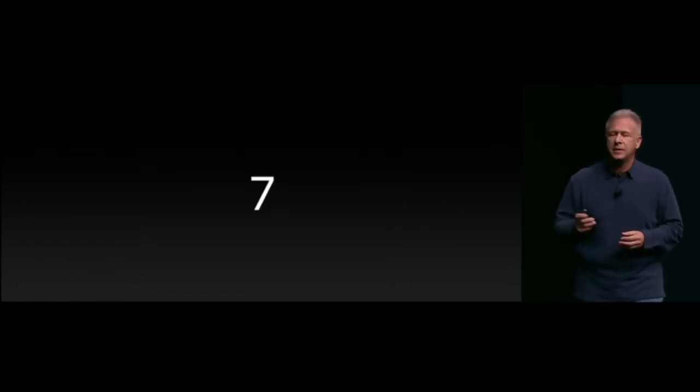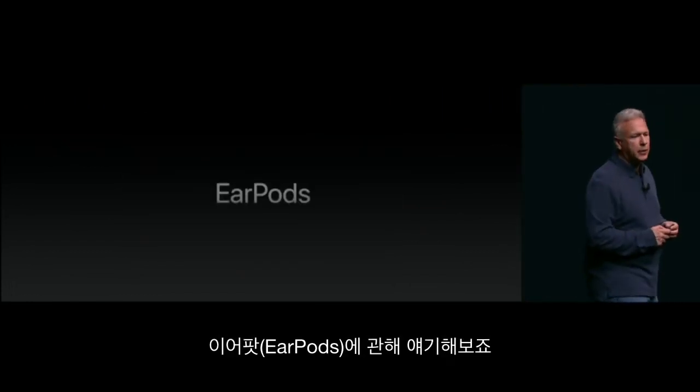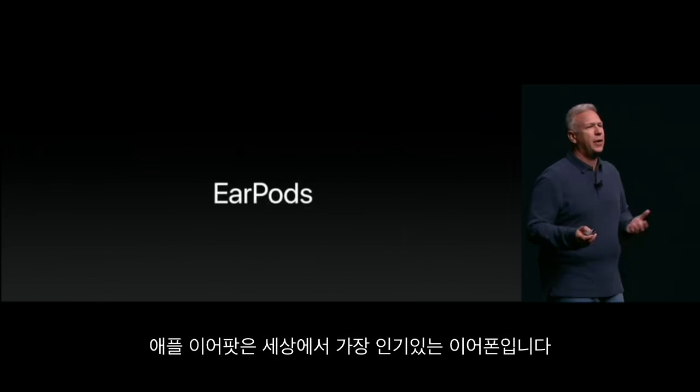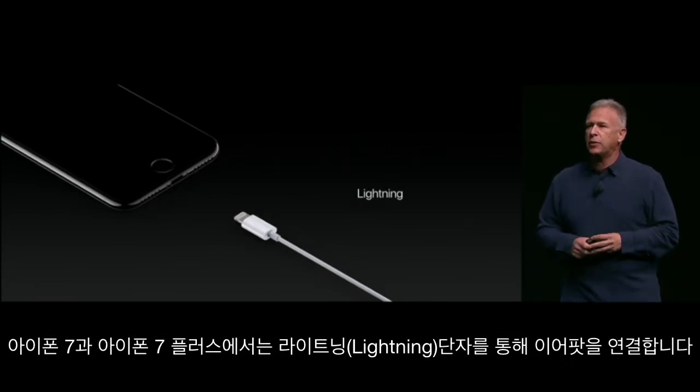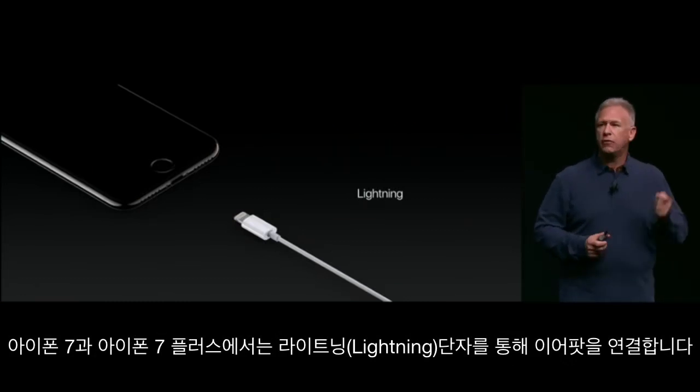Number seven: EarPods. Apple EarPods are the most popular headphones in the world. And with iPhone 7 and 7 Plus, we're moving to connecting them over Lightning.